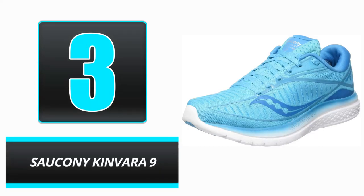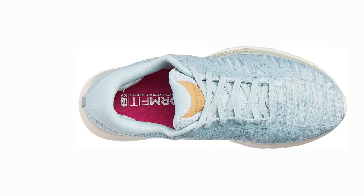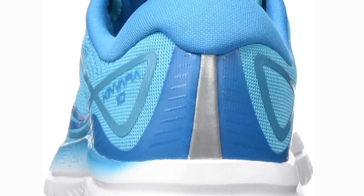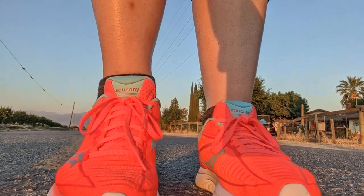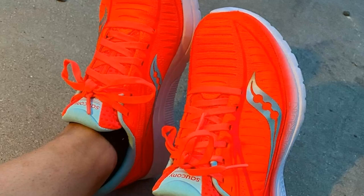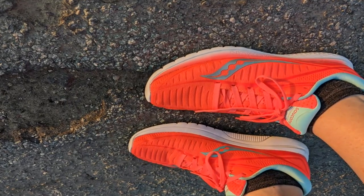Number 3: Saucony Kinvara 9. Outside of the running community, Saucony may not be as well known as Adidas or Nike, but it is gradually gaining a reputation for producing quality products. The Saucony Kinvara 9 is loaded with EVERUN cushioning technology, which makes it one of the most responsive and dynamic sneakers on the market. Pros: A lightweight upper that enhances mobility without compromising support. Gradual decrease from heel to toe to permit a more natural gait. EVERUN cushioning technology designed to improve responsiveness. Cons: Some consumers claim that the traction wears too soon. Not recommended for individuals with small feet.